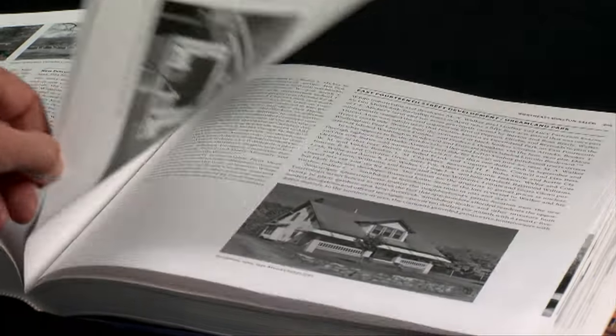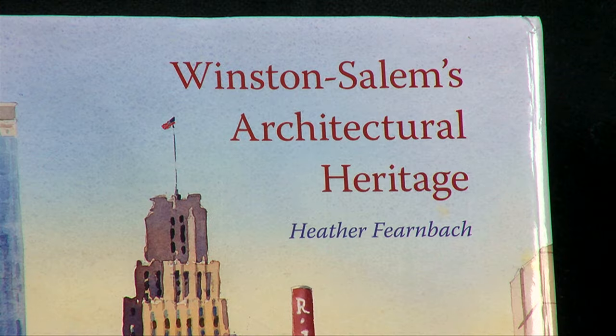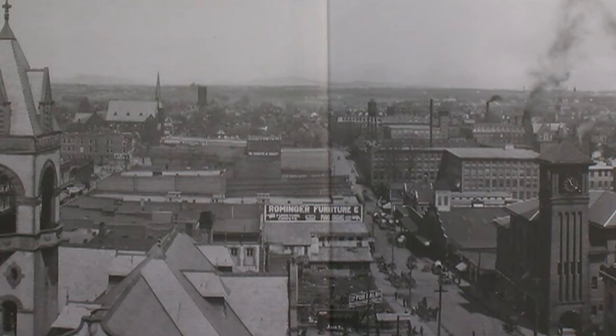Fernbach chronicles this and the development of neighborhoods all over the Twin City in her latest book, Winston-Salem's Architectural Heritage. It focuses on structures built between the turn of the 20th century and the 1960s.